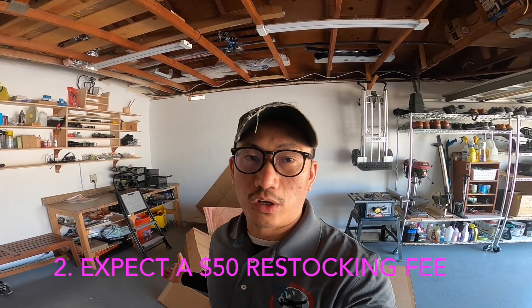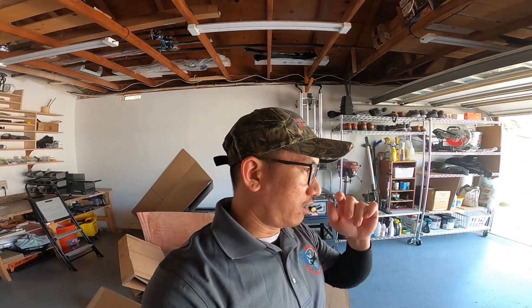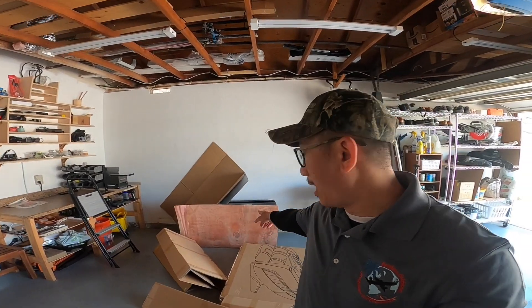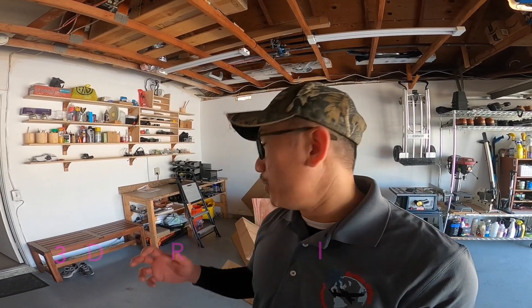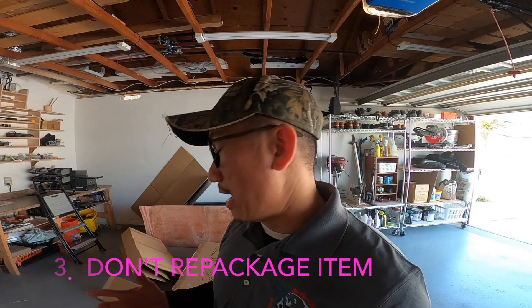Number two: it's going to cost you fifty dollars. At least it cost me fifty dollars for this two-thousand-dollar chair, and I believe that's a restocking fee. They'll refund everything you paid including tax, but minus fifty dollars — they probably use that toward compensating the people who come pick it up. Also, they don't need you to repackage it; they want the item exposed.